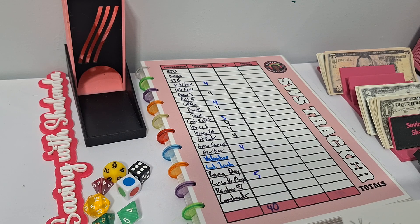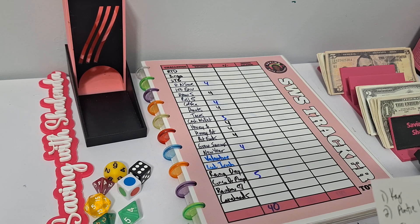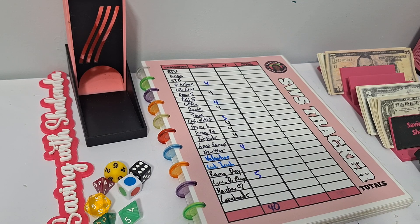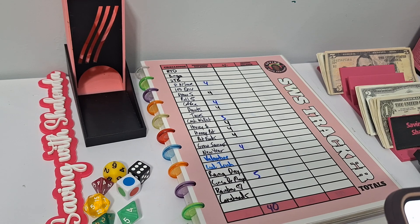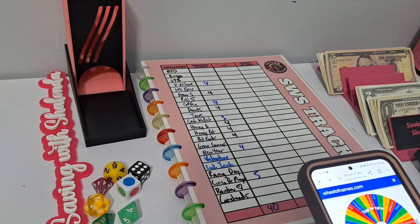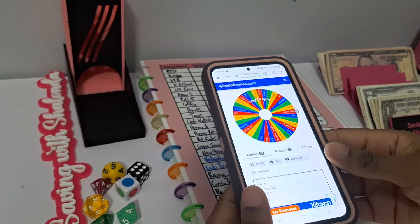Shout out to those who got a bingo last night — Shamika, Nitra, Adrian, Patricia, Amari, Ruth, Regina, Michelle, Pat, Ann. They will get an extra entry onto the prize wheel. I'm going to go ahead and load the prize wheel up now. The first two names I spin will receive a $15 Etsy credit good for digital items, and the third person will receive a $25 Etsy credit good for physical and/or digital items. Good luck, everyone.